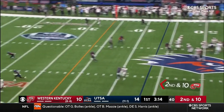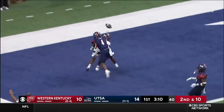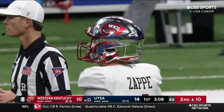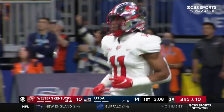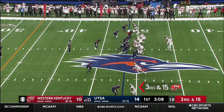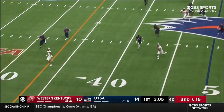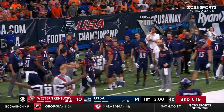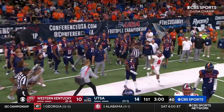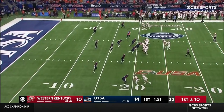Stearns in motion, Zappy goes, got a man — Corley's there and he's bobbled it and dropped it. Off the edge, blitz coming — Zappy, tiny little dump off. That's Stearns racing for the sideline and he's close — I think he's got the first down at the 32 yard line. It's really good to see Western being able to utilize the run game effectively.